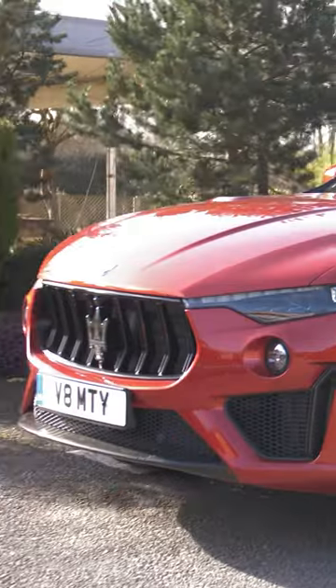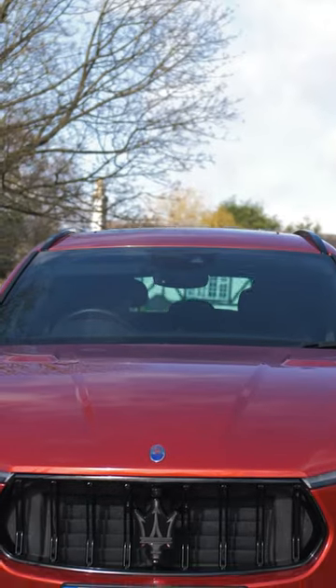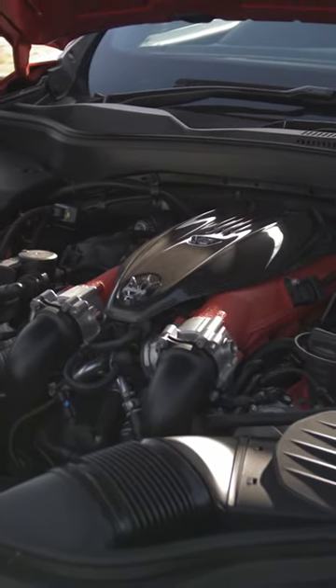Even though it is an SUV, it's a very aggressively compact SUV. So it has that real lovely aerodynamic line to it. And under the hood it's got that 3.8 litre V8 twin-turbo Ferrari-collaborated Maserati engine.